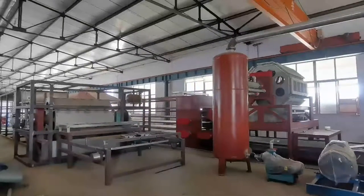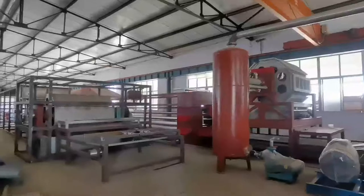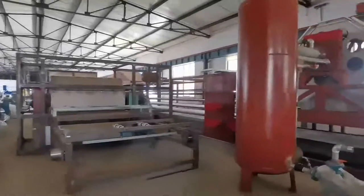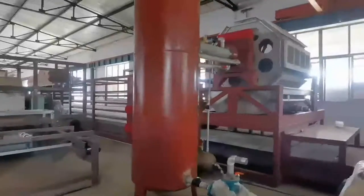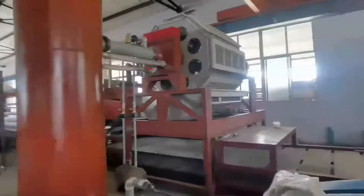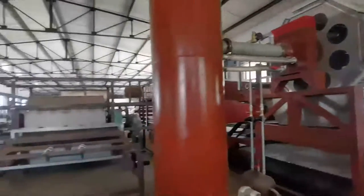Hello, I would like to show you our plant. As you see, we have different capacity production lines ready. It's about 3,000 pieces per hour and 5,000 pieces per hour production line.